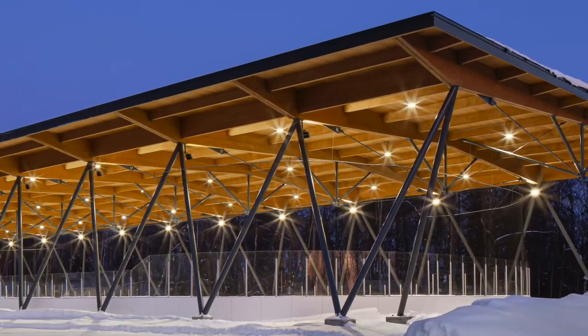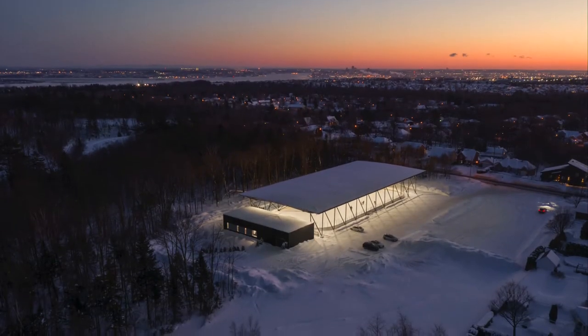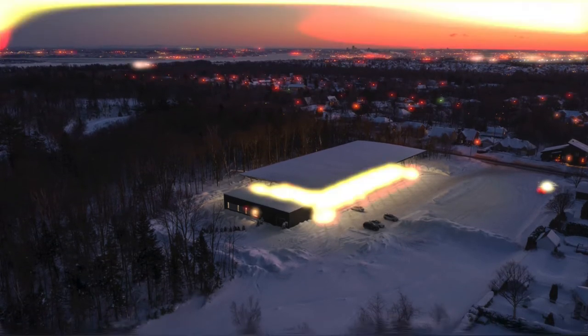The Parc du Sapphire skating rink is remarkable for its simplicity. Located in an urban park, it consists merely of a protective roof over an ice rink and a service building.